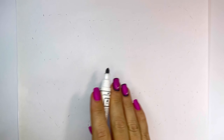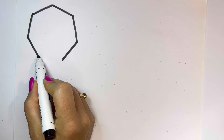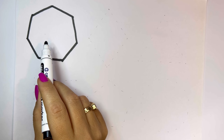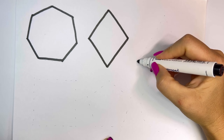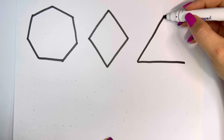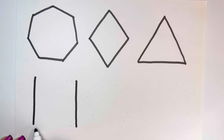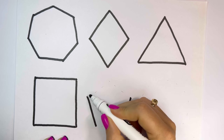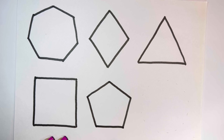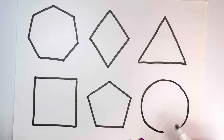Let's learn some shapes. Heptogen, Rhombus, Triangel, Square, Pentagin, Circle, Red.